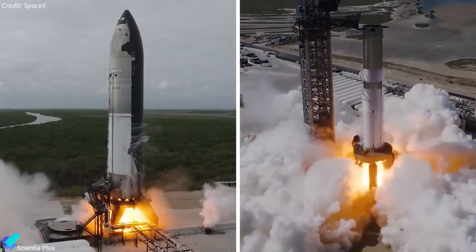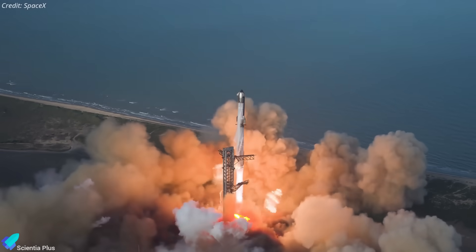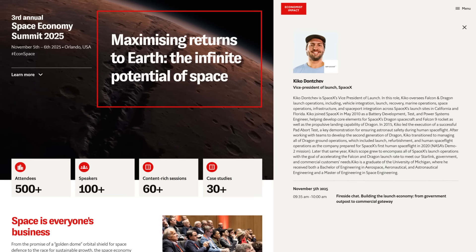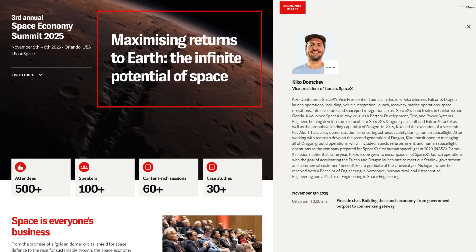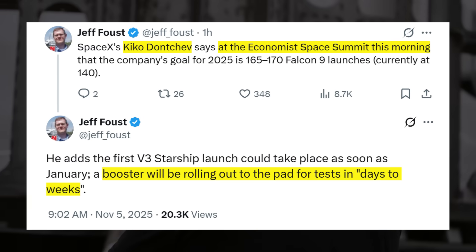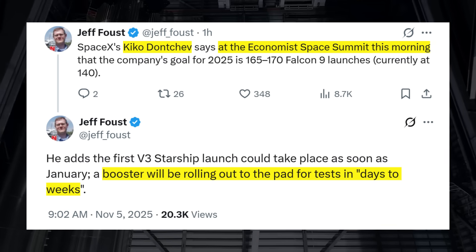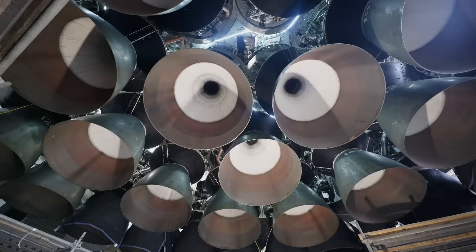If timelines hold, testing could begin late this year or early next, opening a launch window between January and February. Kiko Donchev, SpaceX's vice president of launch, spoke at the Economist Space Summit 2025 in Orlando and confirmed that the company is targeting Flight 12 as early as January. He added that a booster will roll out to the pad for testing within days to weeks, which strongly suggests Booster 18 is about to head to Pad 2 for cryogenic proofing.